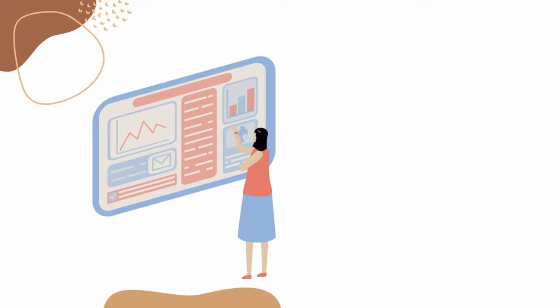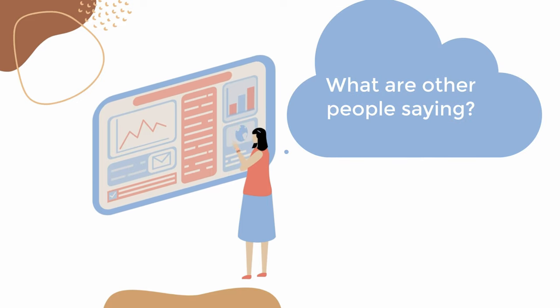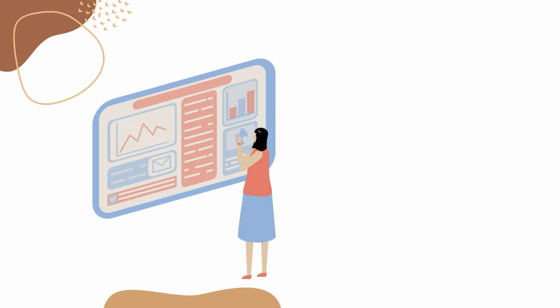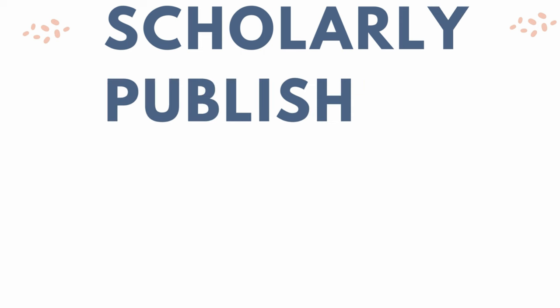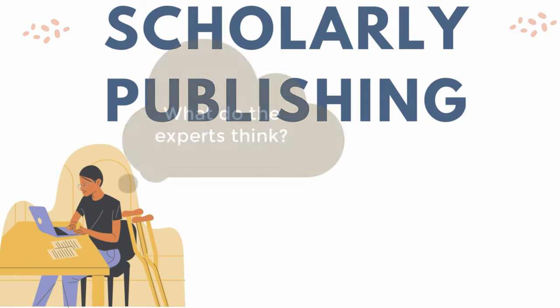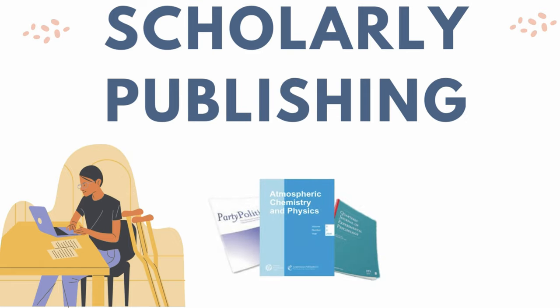We sometimes rely on the experiences of others when we make decisions about how to spend our money. For example, we might look for a review online before trying a new restaurant, seeing a movie, or making an expensive purchase. In scholarly publishing, reviews work similarly. Publishers often rely on the feedback of experts to decide whether they will publish new research in their journal. This process is called peer review.